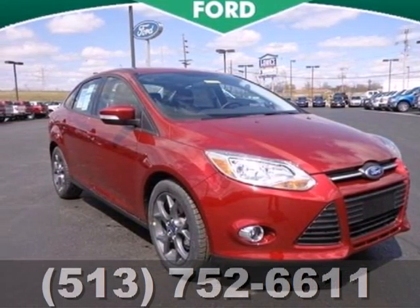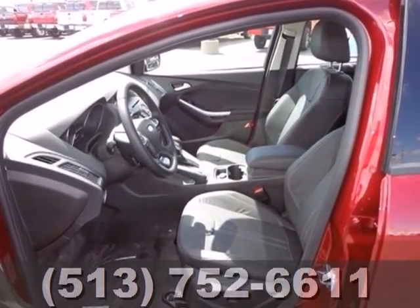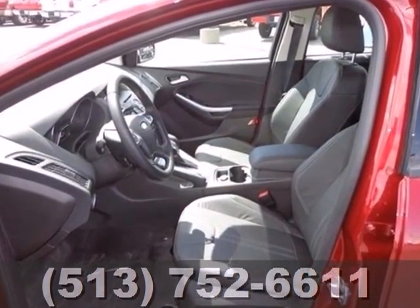Here's a 2013 Ford Focus. The craftsmanship really shows in the muscular shoulders of this smart economy car. You'll be impressed at every turn.